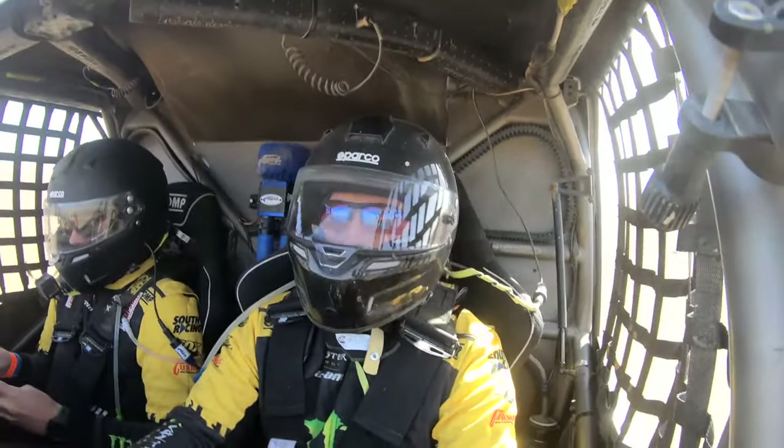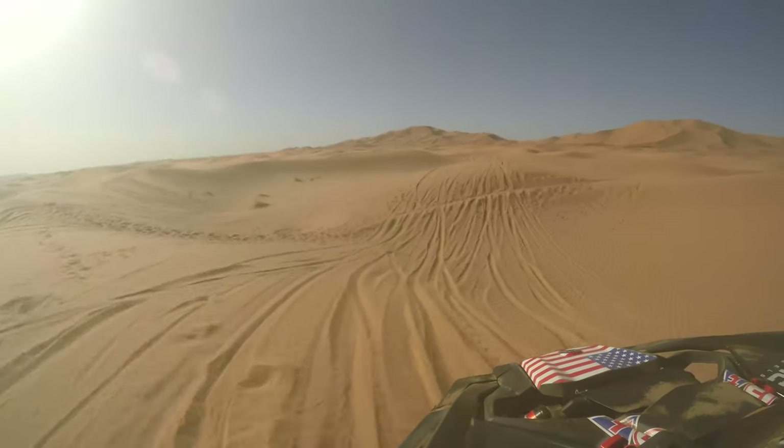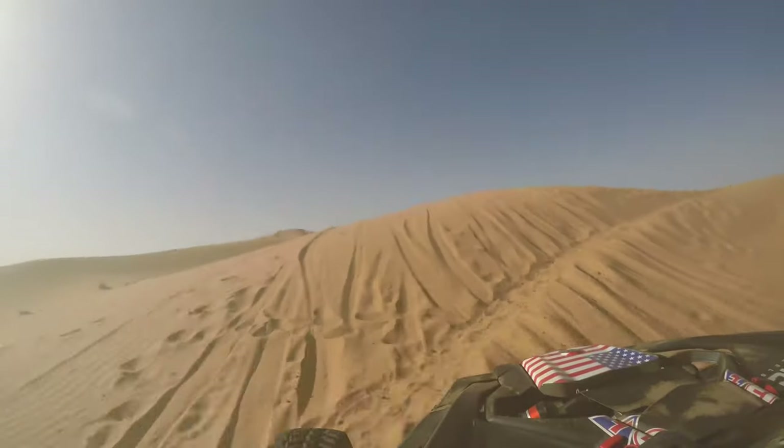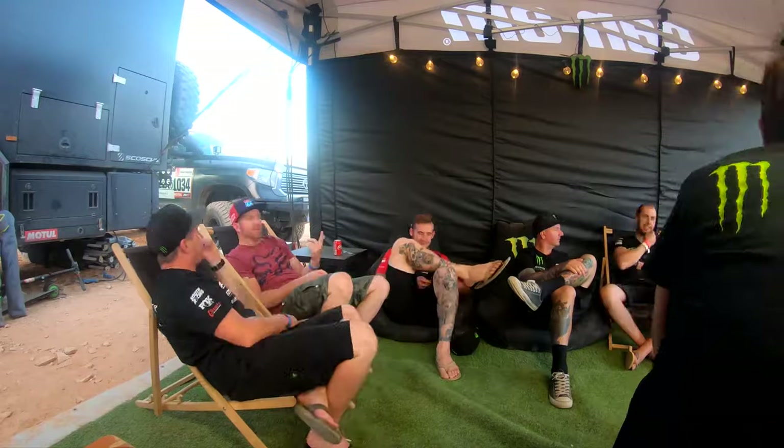Day two of the rally and everything is going good. We won the stage today and we're now leading the rally overall in our category. Tomorrow we test a lot more stuff. I'm excited for the next three days.